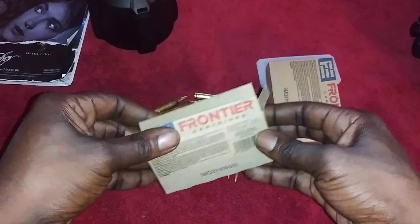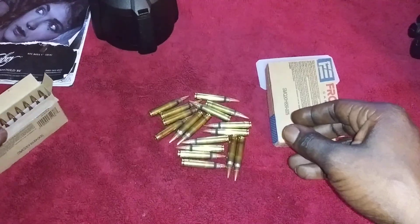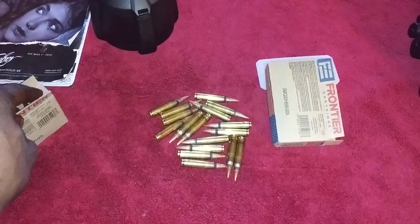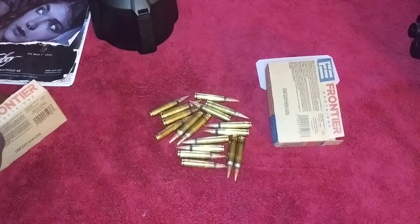I just wanted to show y'all that ammo and show y'all where to get some from. Y'all be blessed, be safe, and think about whether y'all are going to take that vaccine. I'm out, man.